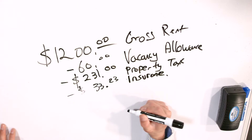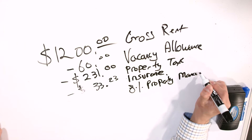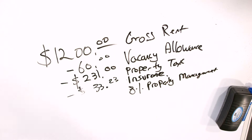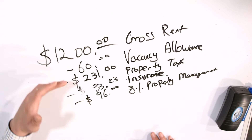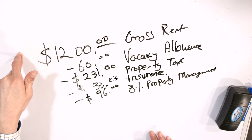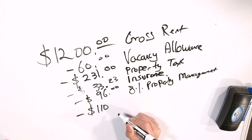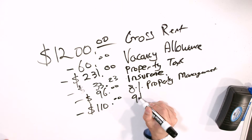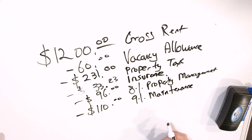The next thing I put in is the property management cost of $96. My property manager charges about 8% — this could be 10% or 12% for some of you. I'm actually coming out with an automated property management software soon, so I may not have to pay that 8% anymore, but at the time I was paying a property manager. So 8% of $1,200 gross is $96. The next thing I build in is the maintenance reserve — I put in 9%, which works out to $110. Typically I want 10%, but 9% is what I have in my fact sheet for this property.